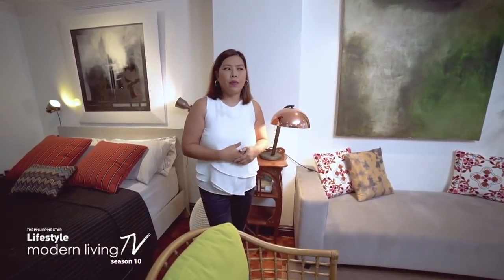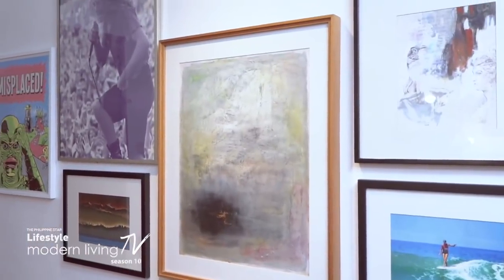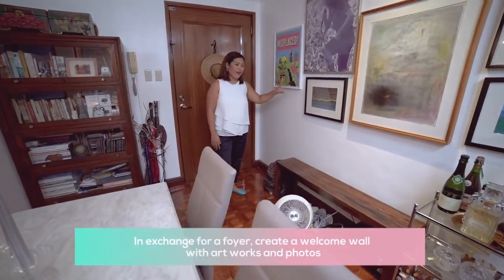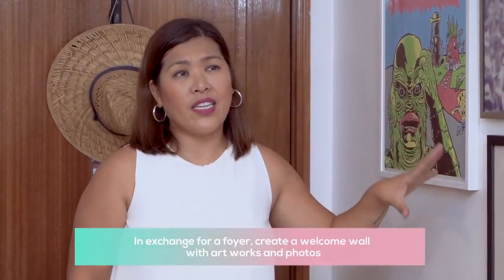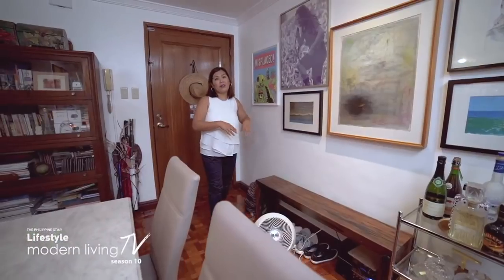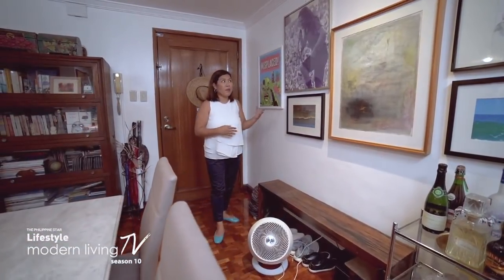When you enter my house, the first thing you'll see is this little welcome wall, like a foyer. I honestly change this every few months. I just recently mixed up my paintings and my posters.